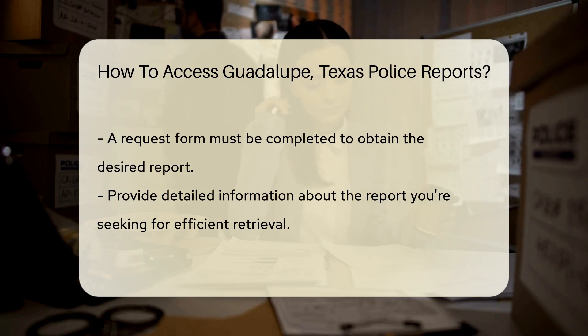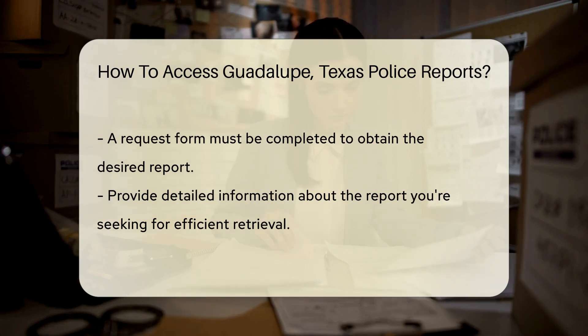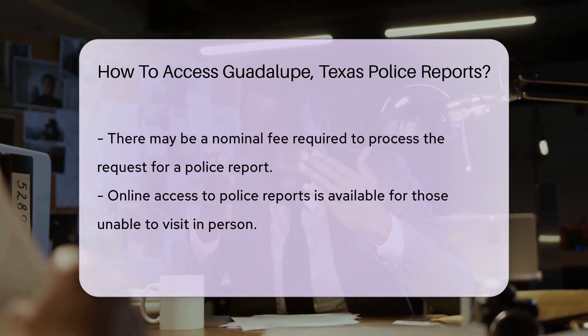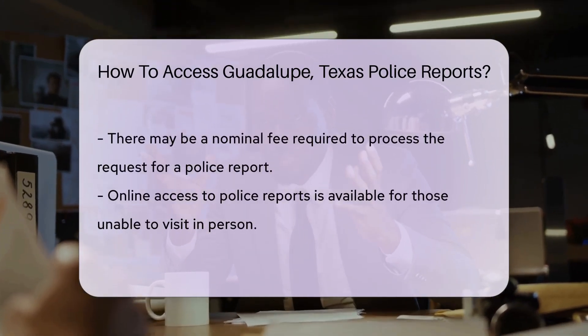Think of it as your golden ticket to Information City. Be specific about the report you need — the more details, the better. It's like a treasure hunt, and you're the intrepid explorer. Sometimes there might be a small fee — it's like buying a snack, but instead you get juicy details from a police report.